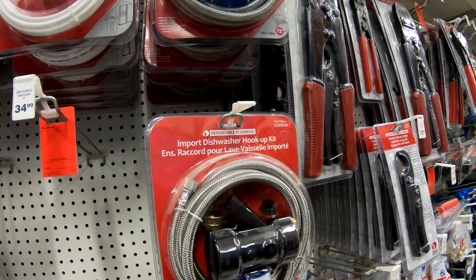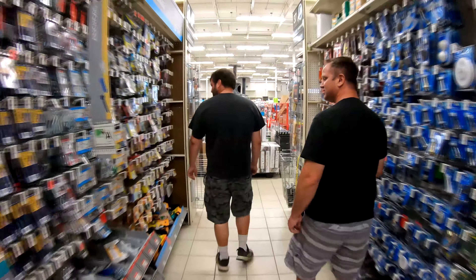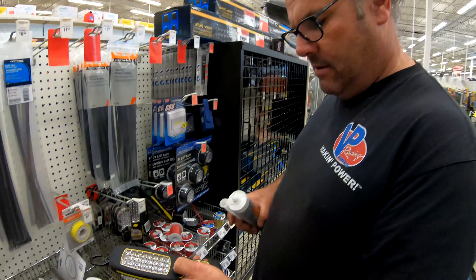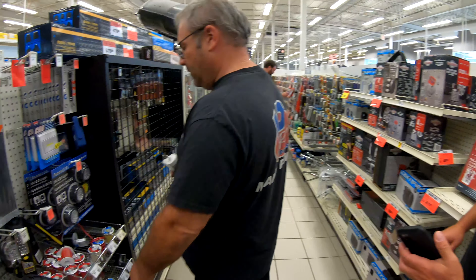Here's a long one — it's a dishwasher hookup import kit. This light right here is nine bucks, and you can get the same exact one at the dollar store for three bucks. What a rip-off.